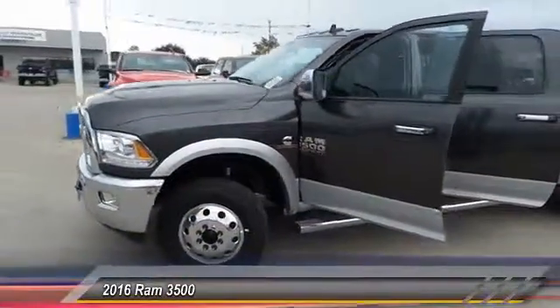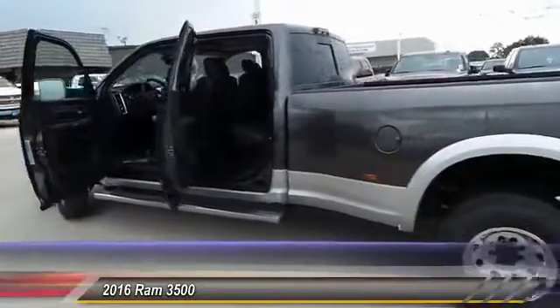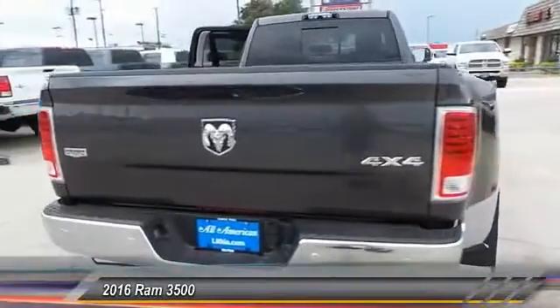2016 Dodge Ram 3500 is a solid option for truck buyers in need of hauling capacity and serious towing. With names like Hemi and Cummins under the hood, there is plenty of muscle to back it up, and it is priced below $70,000.